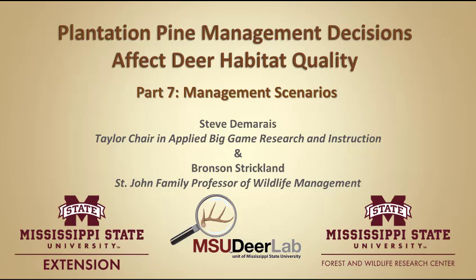Welcome to the MSU Deer Labs online seminar series brought to you by Mississippi State University Extension Service and the Forest and Wildlife Research Center. My name is Steve Damaris and I'm the Taylor Chair in Applied Big Game Research and Instruction at Mississippi State University.